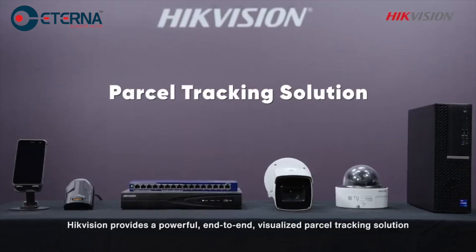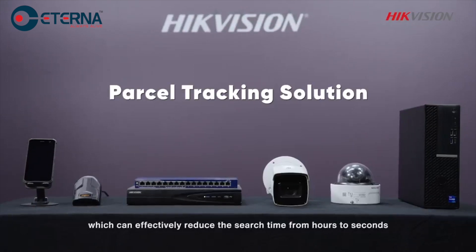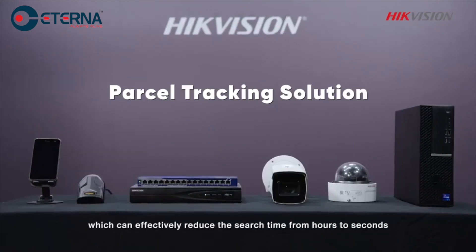To tackle these challenges, Hikvision provides a powerful, end-to-end, visualized parcel tracking solution, which can effectively reduce the search time from hours to seconds.